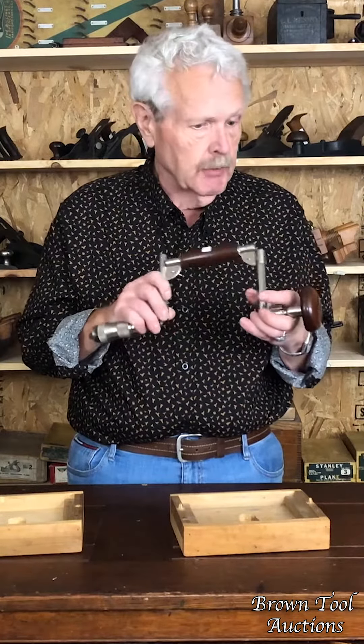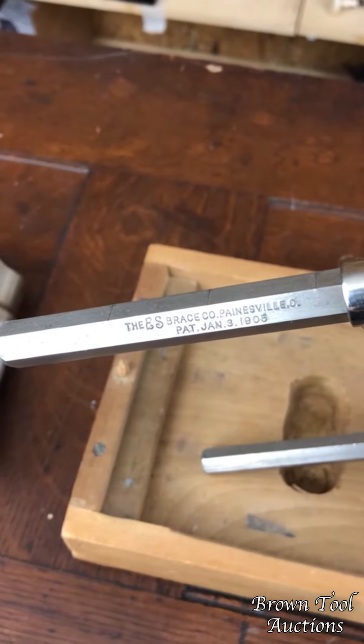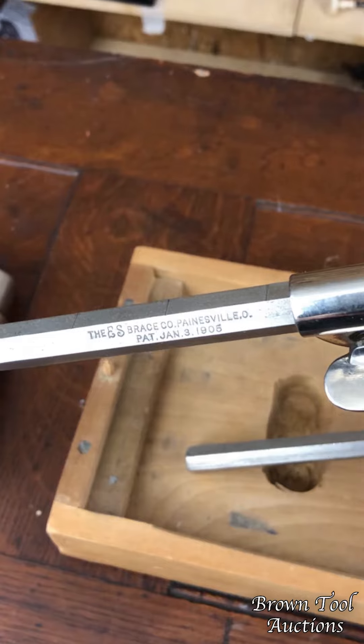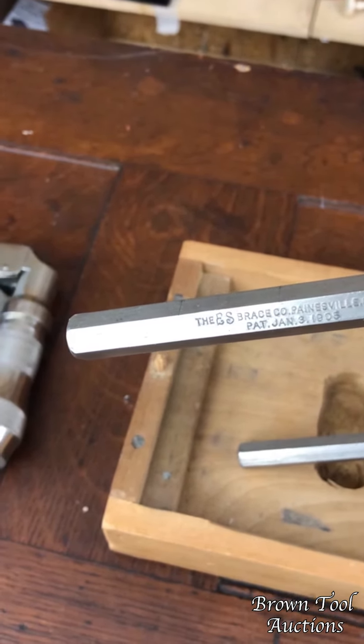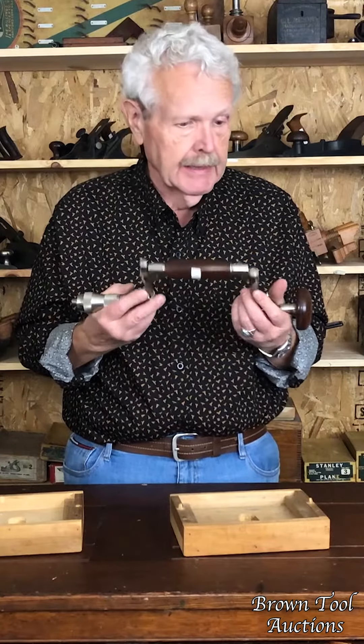This was patented by George Herd from Painesville and was manufactured by a company called the ES Brace Company, originally from Painesville. Later they moved to New York. This one has actually got a really clear Painesville mark on it, which makes it early and unusual. And it is in very, very clean condition.